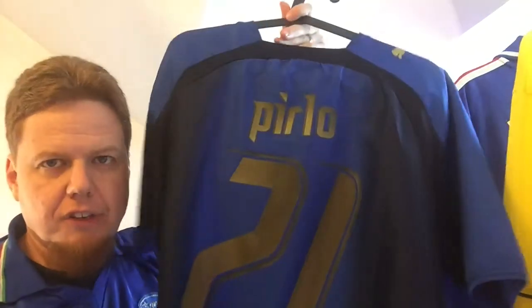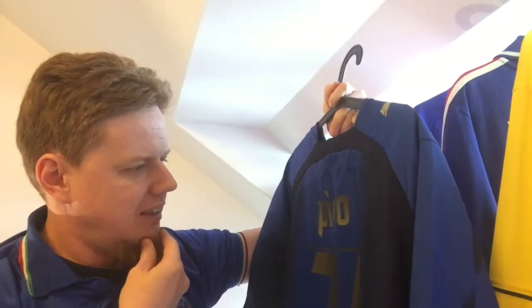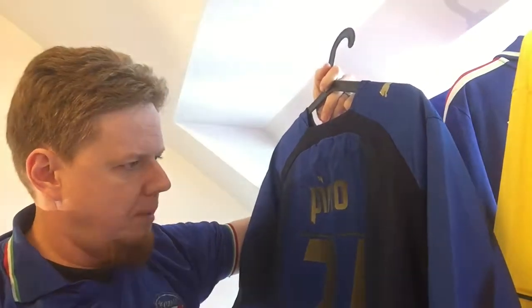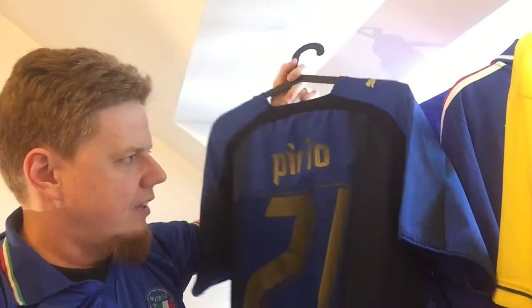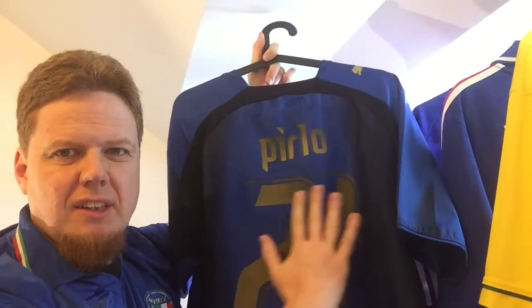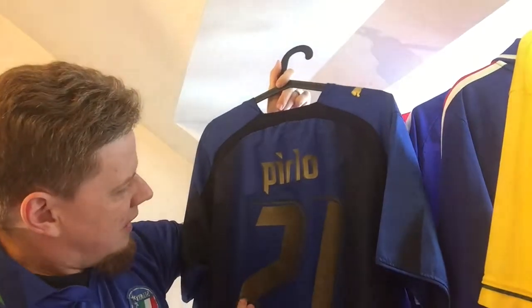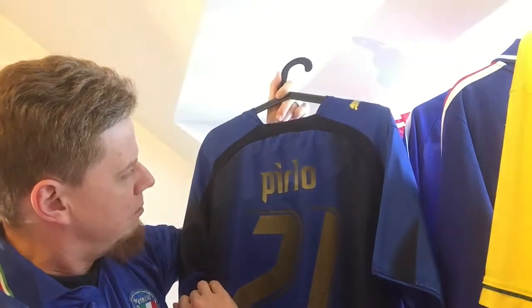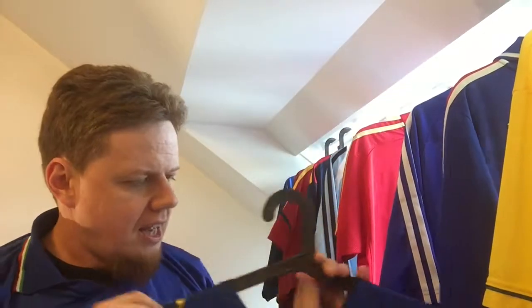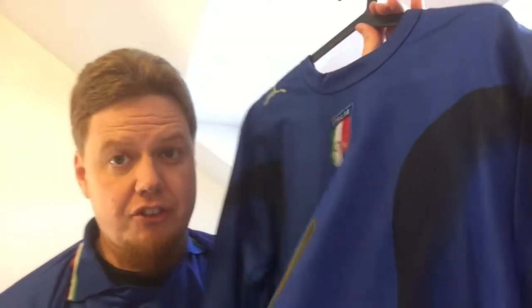On the back it looked more or less legit online — they really did a good job. But if I look closer now, the dark part goes a little bit too far in, and the lettering doesn't look quite right to me honestly. But it's very, very close. When I got it, I thought it was a special player edition.